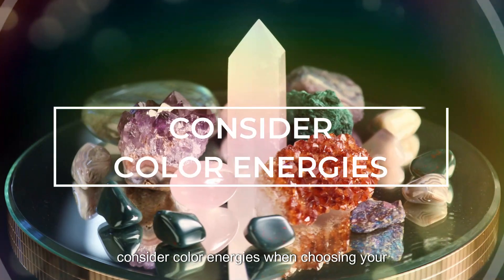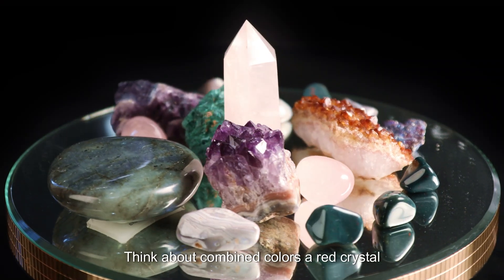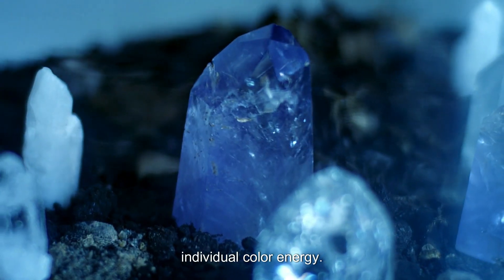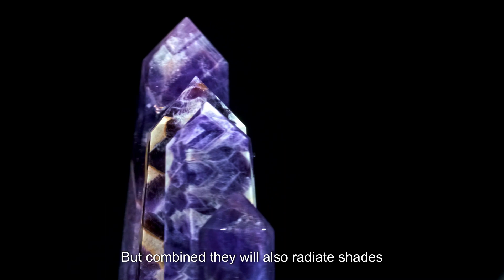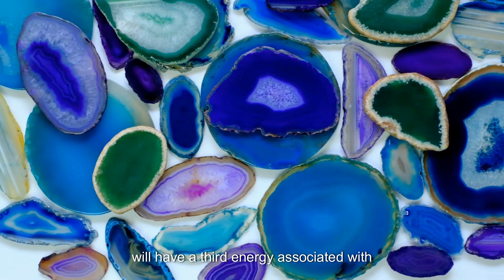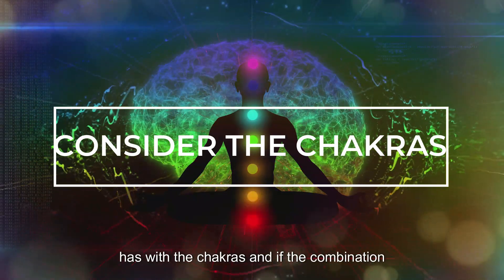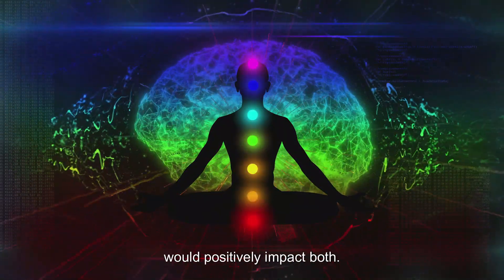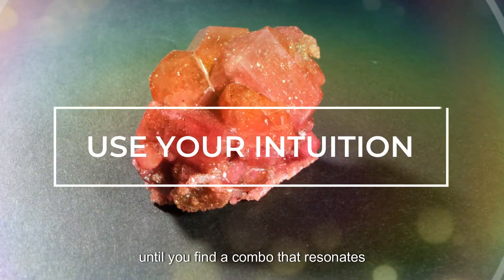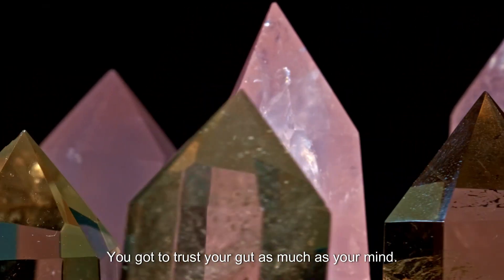Consider color energies when choosing your crystals. Every color has its own unique vibration. Think about combined colors: a red crystal and a blue crystal will keep their individual color energy, but combined, they will also radiate shades of purple. A yellow and blue crystal combo will have a third energy associated with the color green. Think about the relationship each crystal has with the chakras and if the combination would positively impact both. And finally, use your intuition to mix and match until you find a combo that resonates strongly within yourself — you've got to trust your gut as much as your mind.